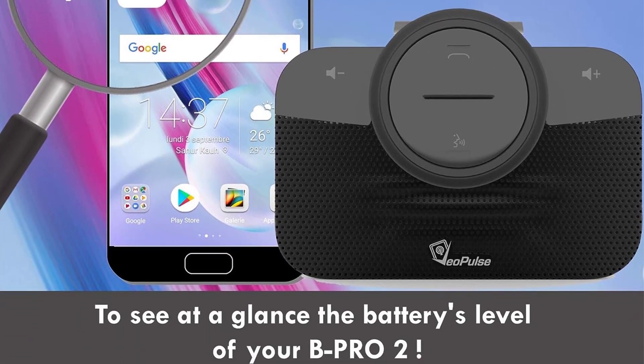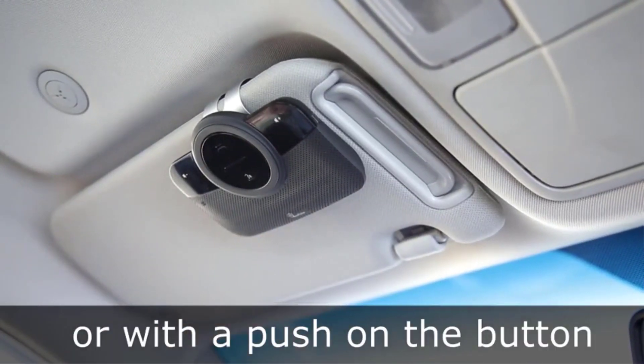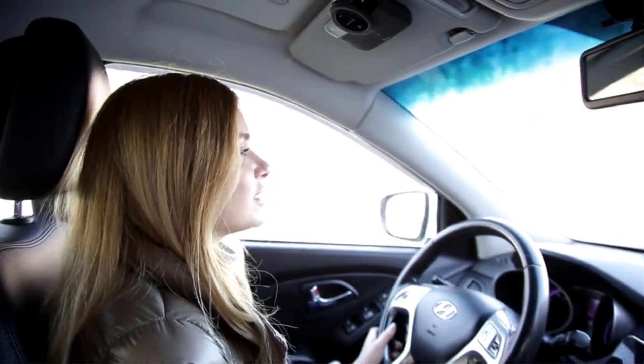Your professional and personal phone, as well as your passenger's phone, can also be connected simultaneously. Anyone with a car needs this amazing device — it's a great tool that can save a life.